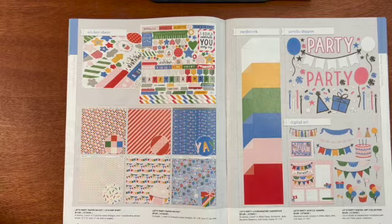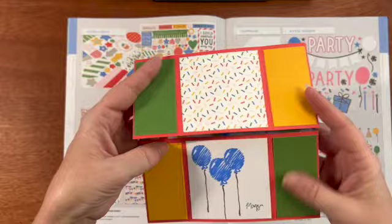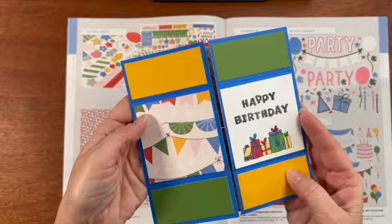Here is a card sample that I made just to show off all of the different papers. This is called a never-ending card. I will be doing a live showing how to make these in a week.